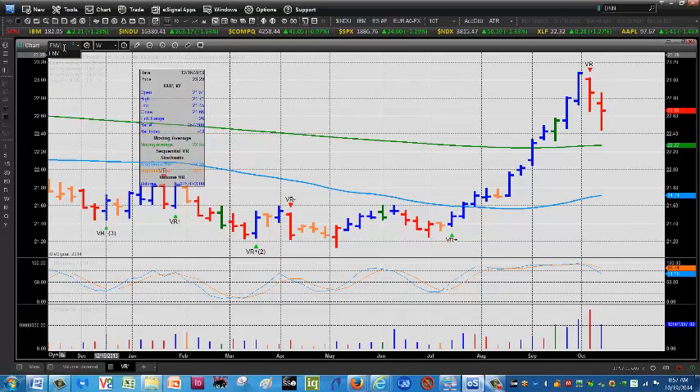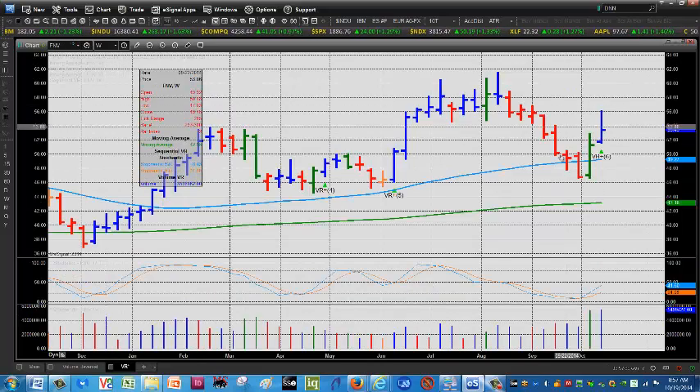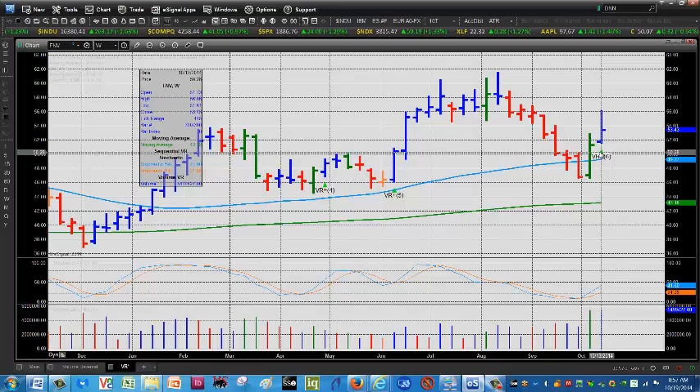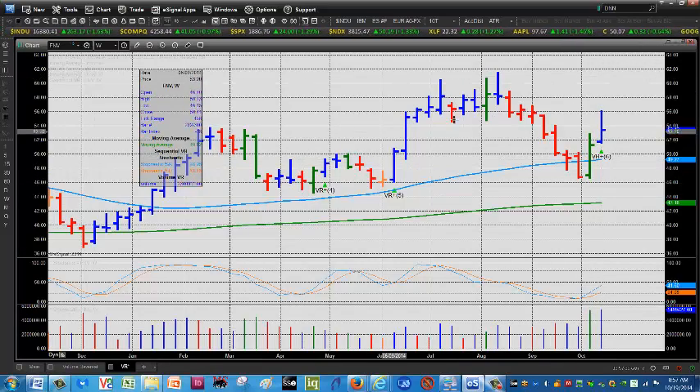Let's look at FNV, which is Franco Nevada Corp. This company doesn't actually mine — they provide funding for other companies. But there's terrific relative strength here considering what's going on in the gold market. It's been in an uptrend for almost a year, zigzagging its way higher, and we had some positive volume. It's trading above the 50-week moving average, which is the blue line, and of course the 200-week moving average, and the stochastic is going higher. So that's a decent sign.